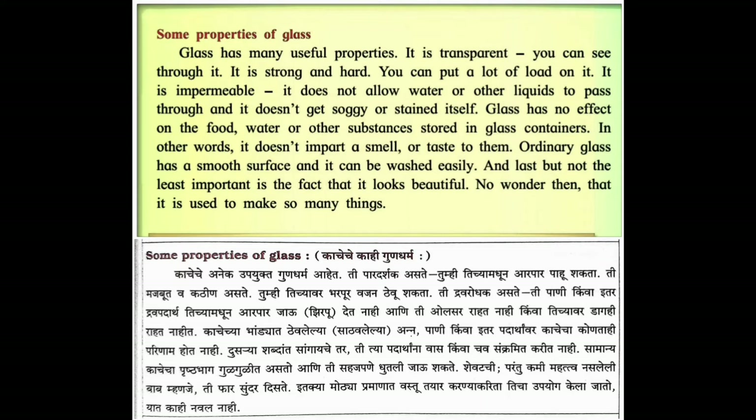Properties of Glass. Glass has many useful properties. It is transparent - you can see through it. It is strong and hard - you can put a lot of load on it. It is impermeable - it does not allow water or other liquids to pass through, and it doesn't get soggy or stained itself. Glass has no effect on the food, water or other substances stored in glass containers. In other words, it doesn't impart a smell or taste to them. Ordinary glass has a smooth surface and it can be washed easily.